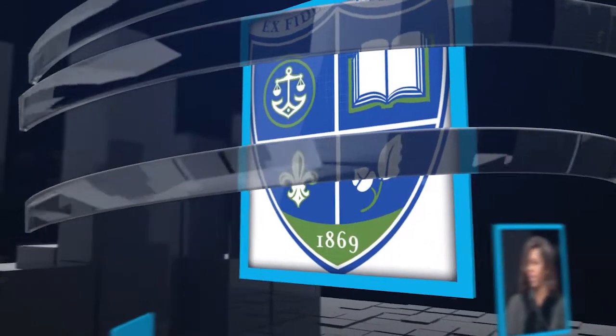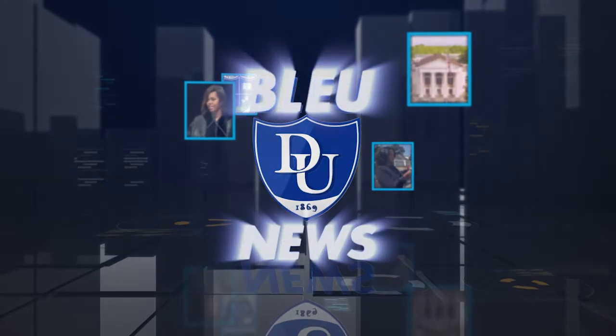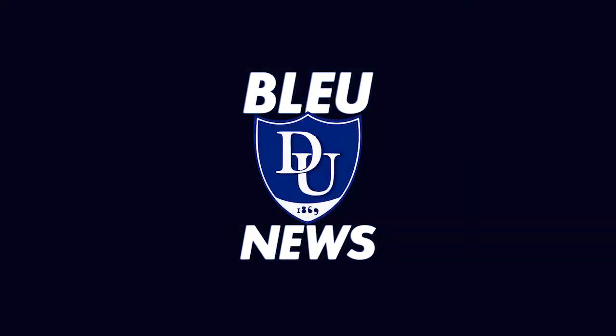From historic Dillard University in New Orleans, this is Blue News. What's new to you? I'm Destiny Ross, and I'm Jaquez Clinton. Thanks for joining us.